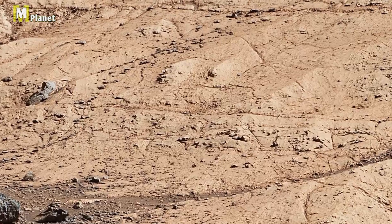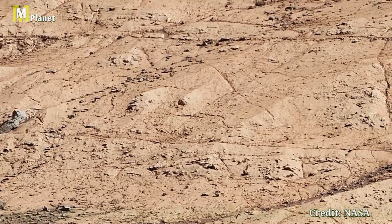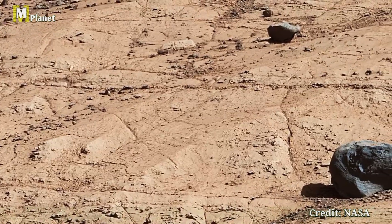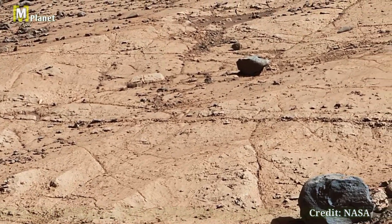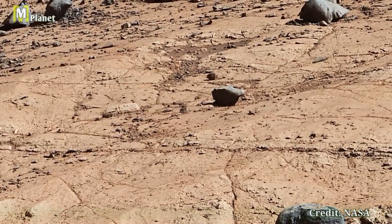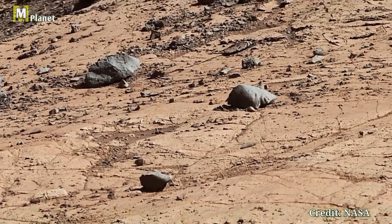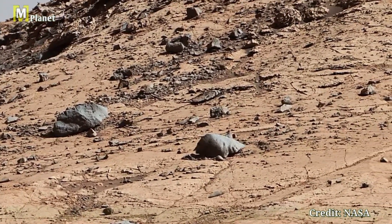Hello dear friends, you're watching Mars Mystical Planet, and this is part 5 of our exploration of the breathtaking panorama captured by NASA's Curiosity rover, taken on December 19th, 2019. This section of the panorama offers a closer look at the fascinating features of the Martian landscape.